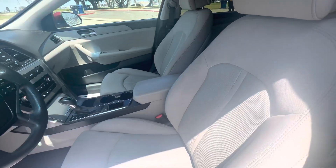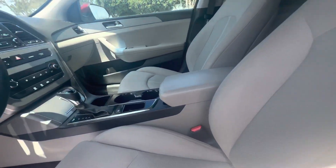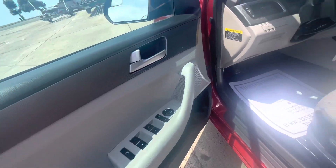Take you guys inside, you can check it out. Just got professionally detailed today. Nice clean cloth seats, no tears, scratches, or rips in the interior. Dual zone climate control, steering wheel controls, has Bluetooth, power windows, locks and mirrors.